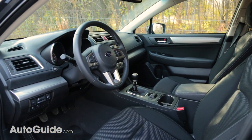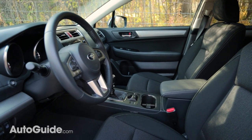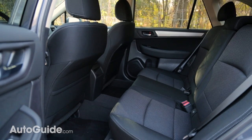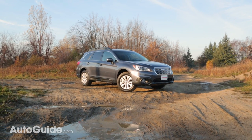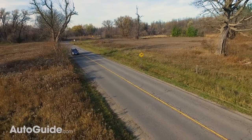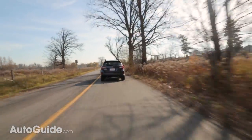Up front, the Outback has plenty of room to carry four grown adults. Even with the front seats positioned for somebody like me to sit comfortably, there's still plenty of room in the back without having to fold up into a pretzel. The interior also offers a nice and clear view of what's around you. Nice and tall seats give you a commanding view of the road ahead, and all the extra glass around back cuts down on blind spots in a big way.